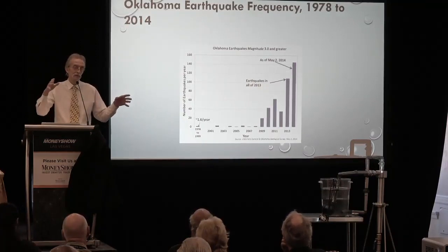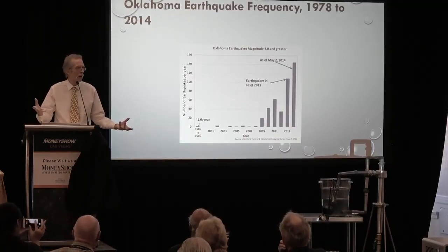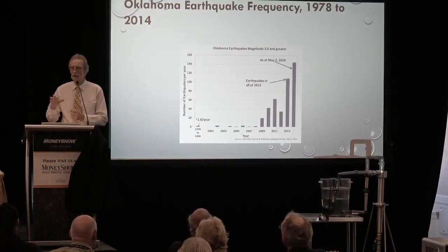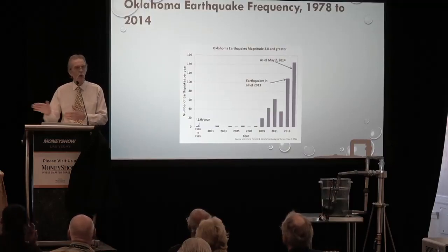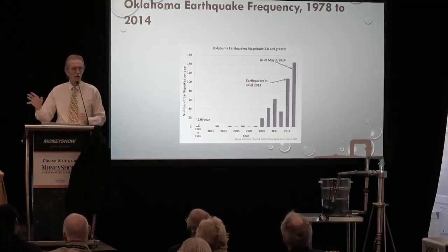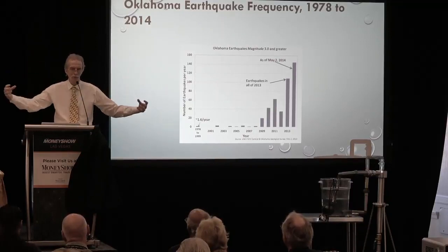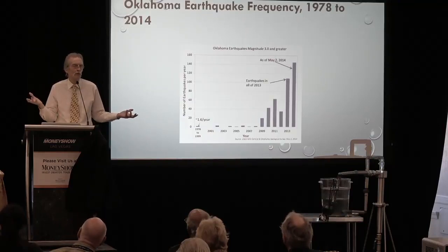Most people thought it was the fracking causing the earthquakes — when these guys go and frack on an oil well, they virtually use C4 charges and create interstices and cracks so that oil and natural gas can run into the cracks, through the pipeline, and back up into the well. The concussive nature of fracking would lead you to believe it must be the fracking causing the earthquakes.